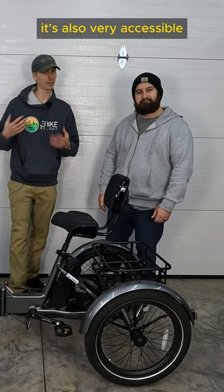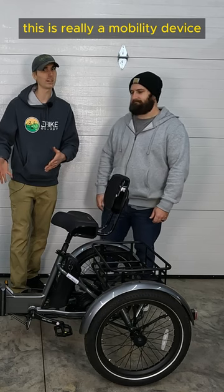It's also very accessible. This is really a mobility device. It has a 14 mile per hour top speed.